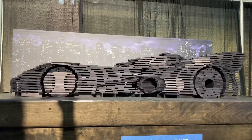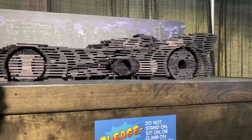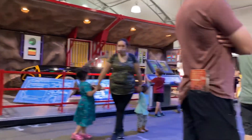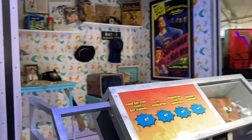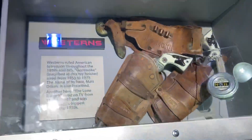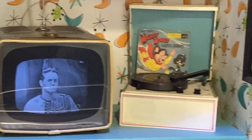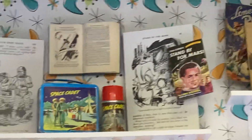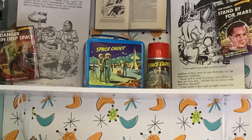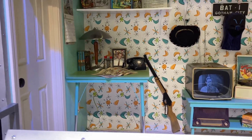Looks like the Batmobile made out of wood. I thought it was Legos first. That's pretty cool. There's a smaller one up there too. This is so cute — original small little TV, a turntable. I miss those. Lunchboxes, small phones, retro wallpaper.